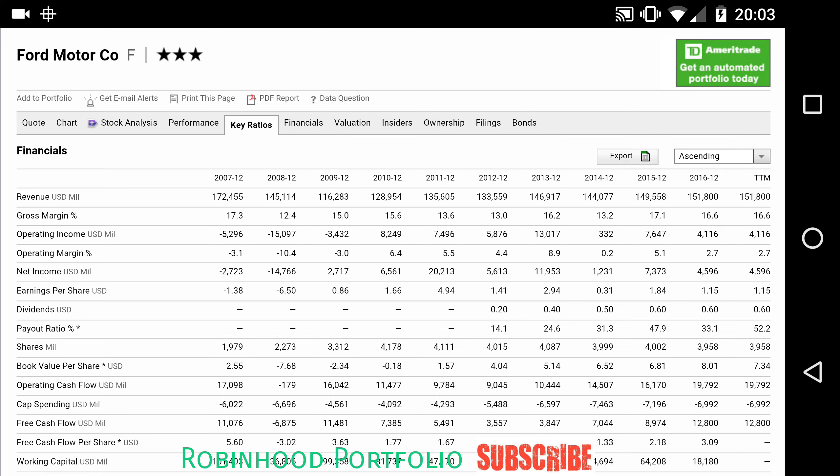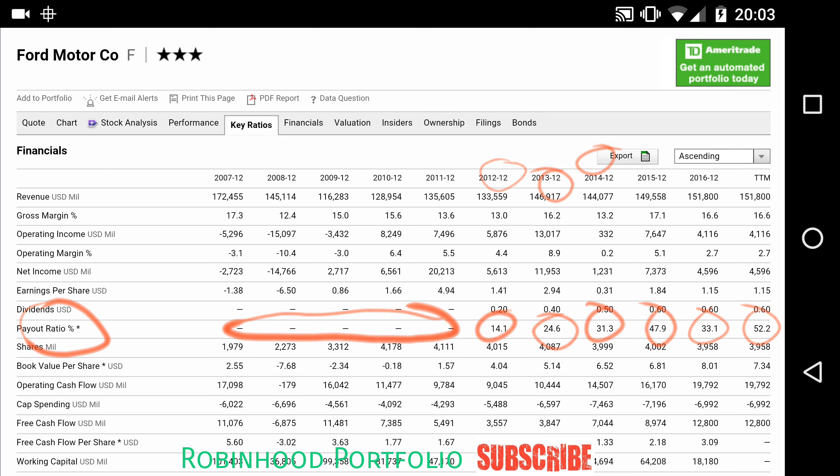So coming back to Ford here, these are some metrics I got online. You can find these pretty much anywhere online — they're all publicly available for almost every company that's tradable on Robinhood. I typically go into my E-Trade account to find these metrics. You can see here on the left the payout ratio percentage, and going through the different years you can see 14.1, 24.6, and so on for each year that a dividend was paid. For certain years here with the market crash, Ford was not able to offer dividends, so obviously there was no dividend payout ratio there.